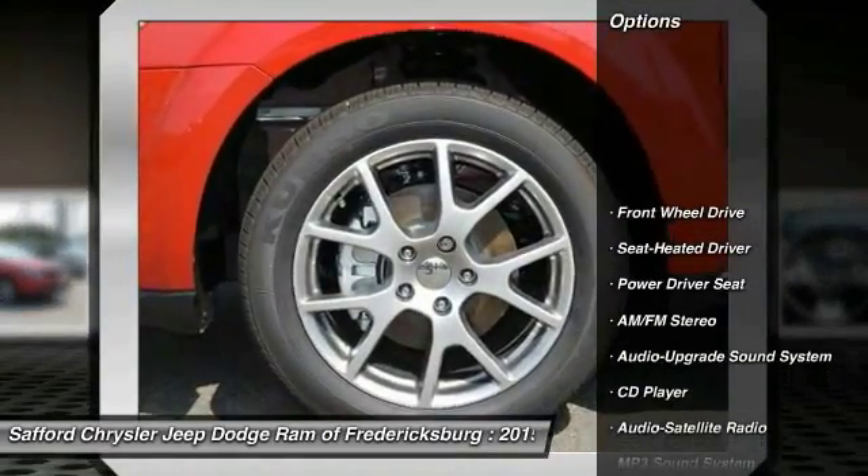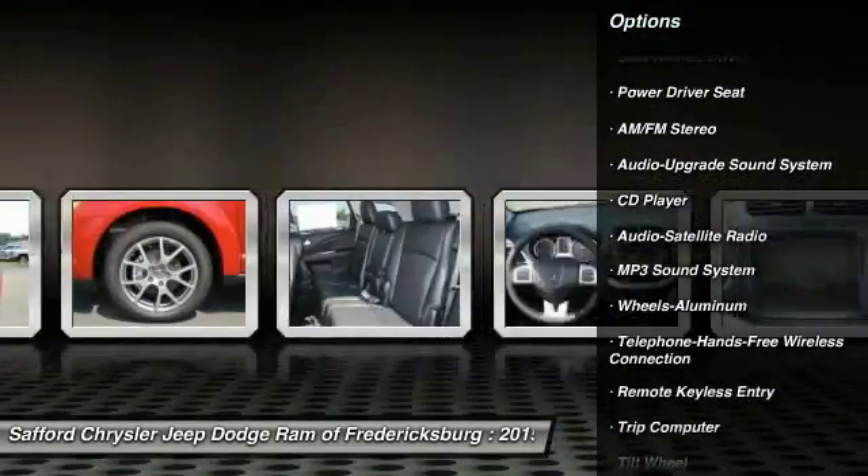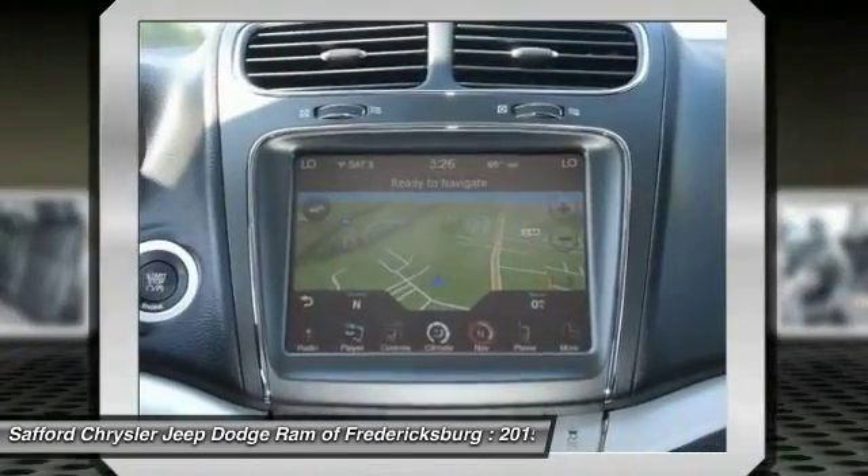Here are some of this vehicle's great options: anti-lock braking system, traction control, Bluetooth wireless data link for hands-free phone, air conditioning, front power steering, floor mats, and aluminum wheels.